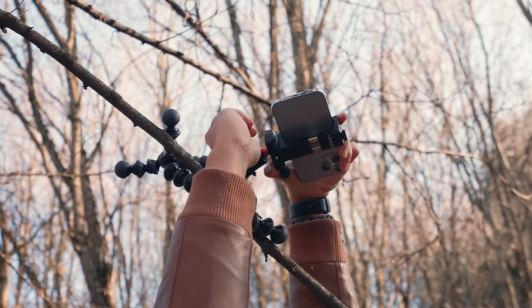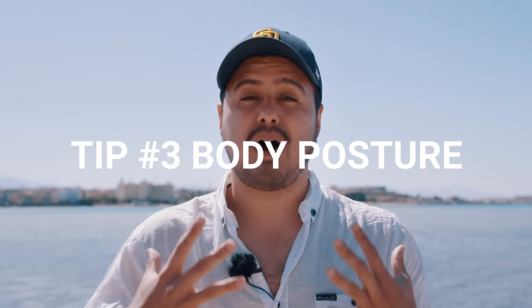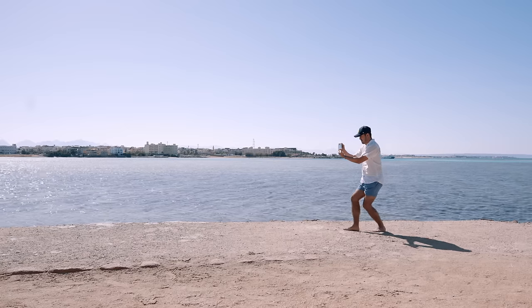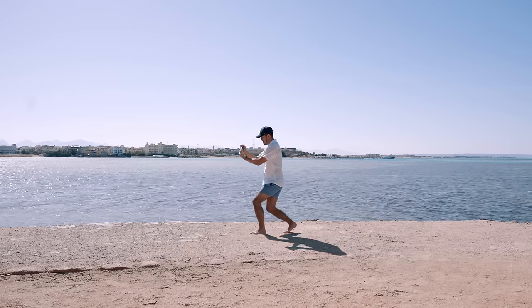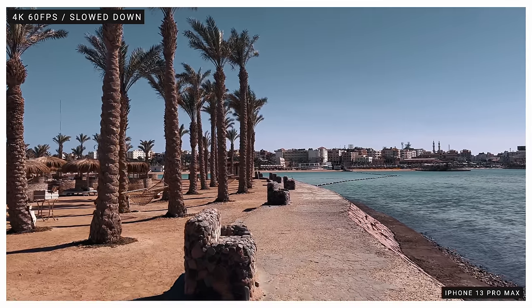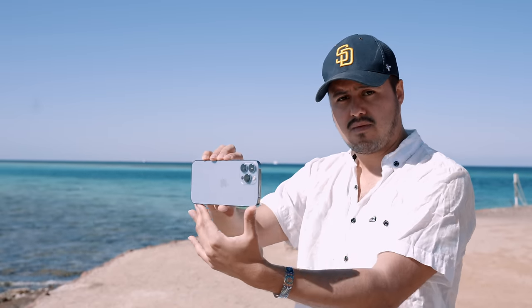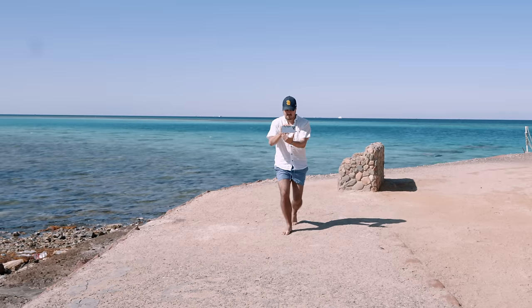Tip number three is body posture. Whenever shooting handheld, keep your arm close to your body and create a two-point contact, as this will help smoothen out the shot. Walk heel to toe to avoid up and down movements — this will make your shots look much more natural. When holding your phone, hold it with one hand supporting the bottom and the other hand placed towards the center of the phone. You'll have much better grip and can control your camera movements better. Whenever possible, try to apply this method. Also, while recording, try to hold your breath, as this will help make the shakes less apparent.